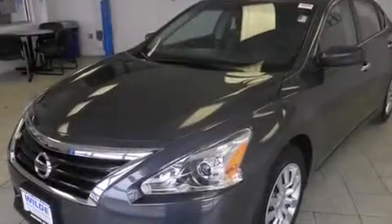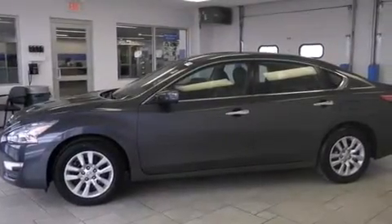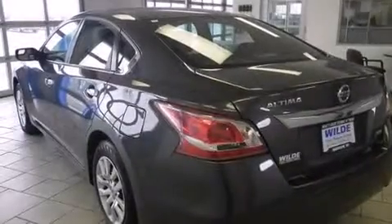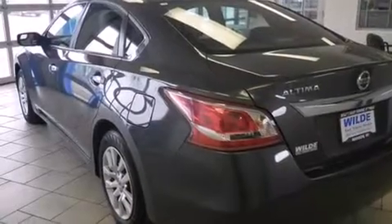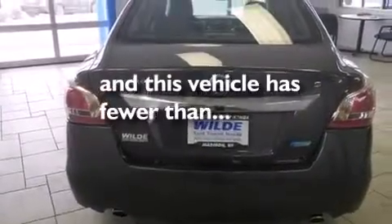Features include Bluetooth mobile device connectivity, keyless ignition, traction control and stability control systems, side curtain airbags, air conditioning, cruise control, full power accessories, a rear window defroster, and speed sensitive wipers. This vehicle has fewer than 40,000 miles on the odometer.